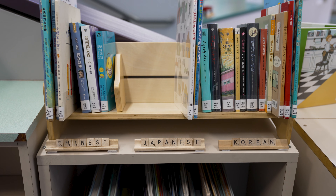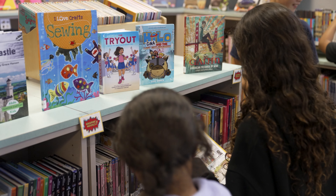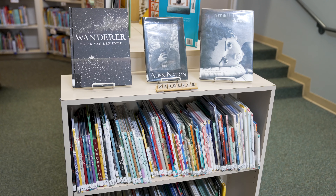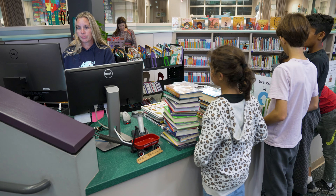If someone is new to the school and they really like books but only speak their home language and not English, it's going to be really difficult for them to read — but with the variety of languages available, it's really helpful for other people. My first library is really great because it's organized and it's really helpful for me to become a better reader.